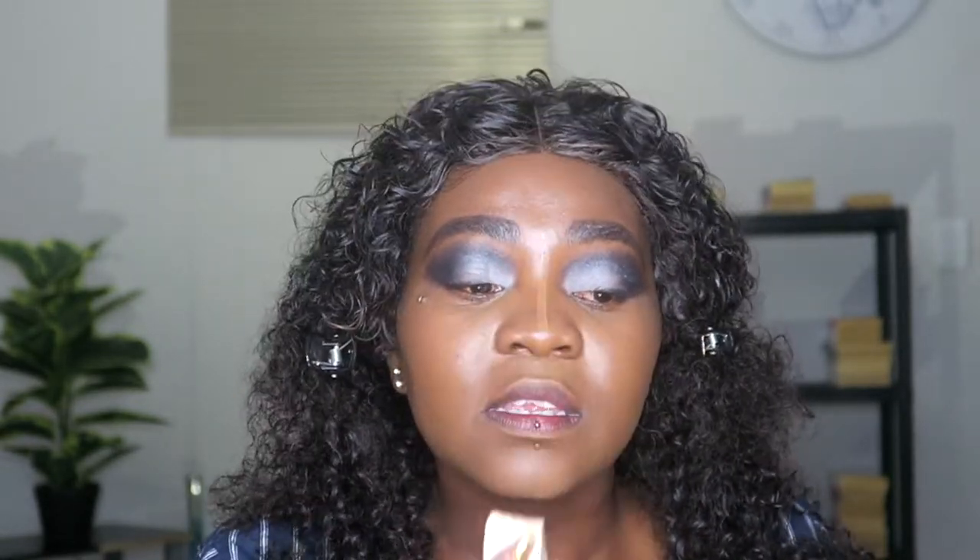I forget how much product a blender actually takes. This concealer is thick but it doesn't dry up quickly — it's very movable. You just have to make sure you don't let it sit too long.